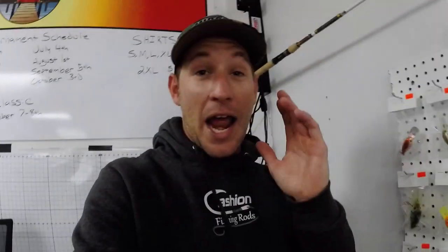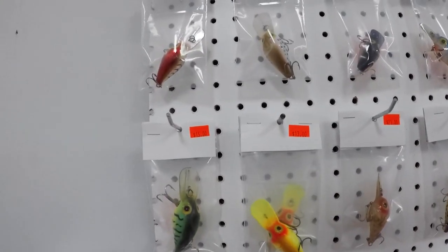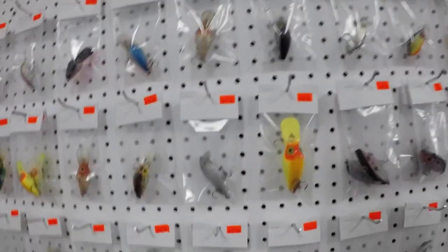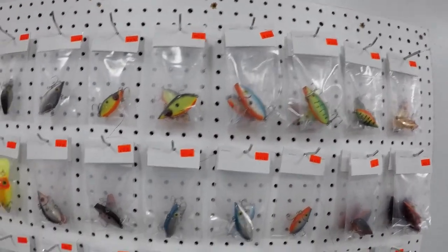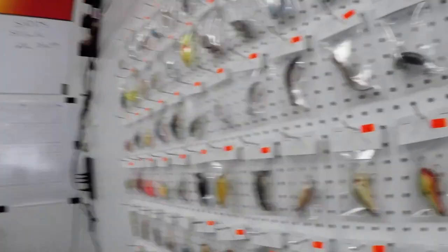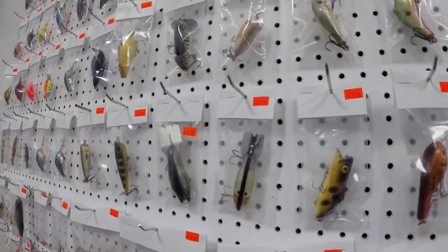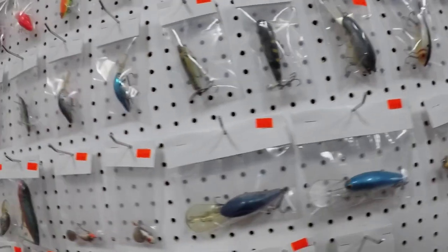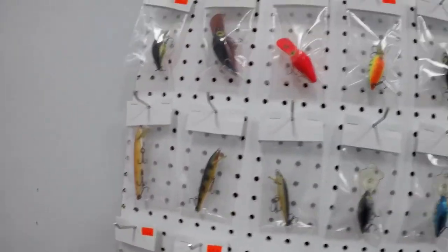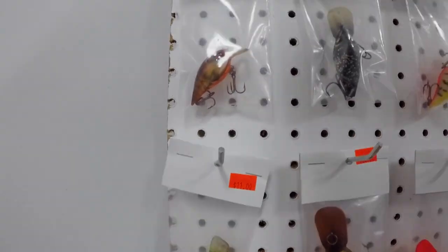Everyone loves old Wiggle Warts — some people have thousands of dollars worth of them. Come in here and check out some custom Wiggle Warts, flat fish, old school Texas Sheds, jitterbugs. Some of this stuff the speaker says he doesn't even know what it is — he's too young. It's good looking old school stuff, and he might actually buy one.